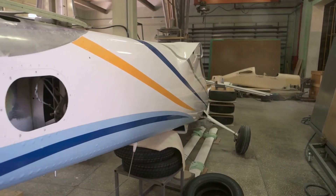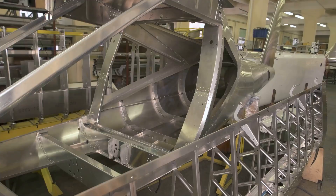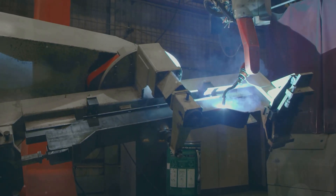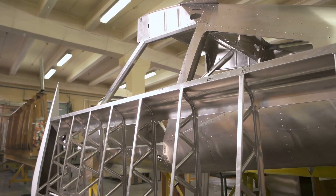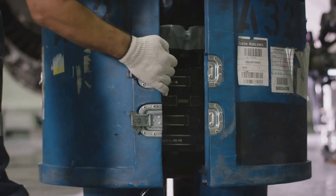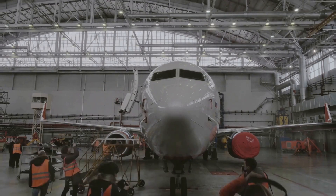The fuselage is the main body of the plane, where passengers sit and cargo is stored. Building it is like a giant puzzle. It starts with large sheets of metal cut and shaped using precise machines, then welded together to form the basic shape. Inside, frames and stringers give the fuselage its strength and provide attachment points for the wings, tail, and other components. Windows and doors are carefully cut out, and the entire structure is inspected for any imperfections.